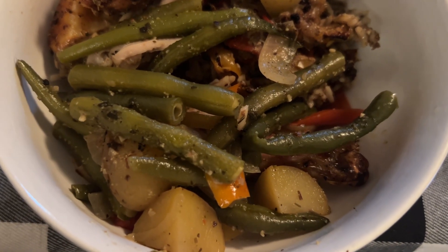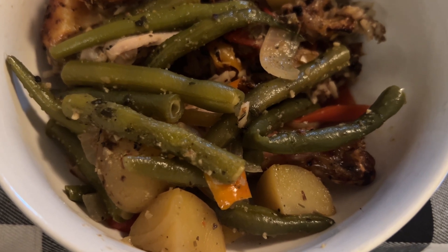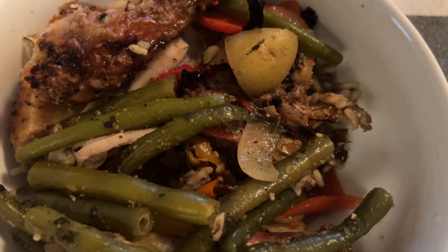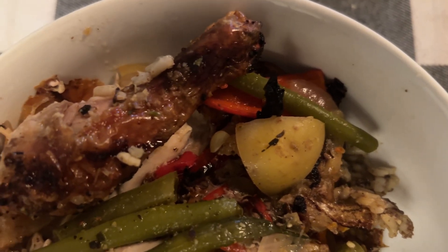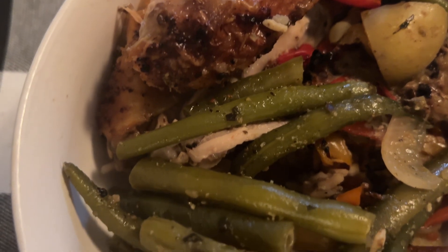Hey guys, this is my meal — fresh green beans with the petite gold potatoes, sweet mini peppers and onions, and the oven roasted Cornish hen. This is my dinner. I call this girl dinner, and I'm about to enjoy my meal.